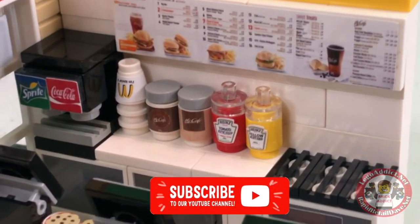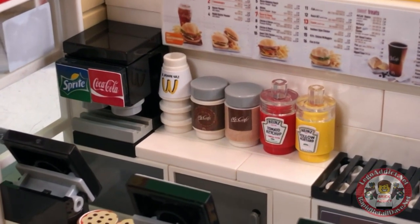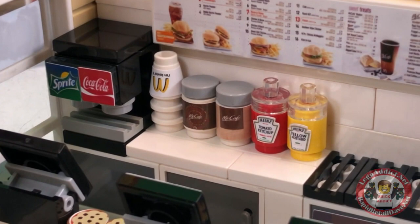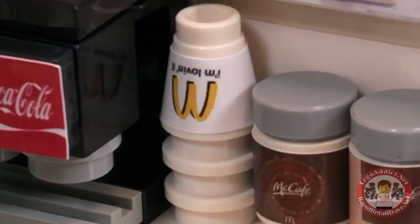We've got a detailed menu board. They must have Coke products at McDonald's. There's Coke and Sprite in the felt machine. McDonald's cups that say 'I'm loving it.' Me too.